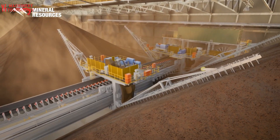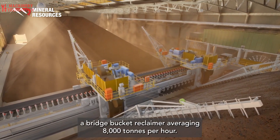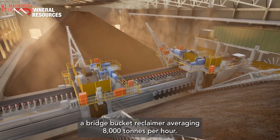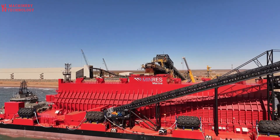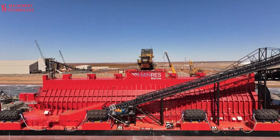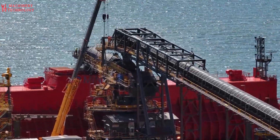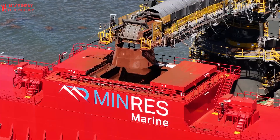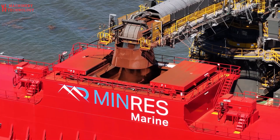Once the iron ore has been processed, it must be transported to a steel mill by truck, train, or ship. A revolutionary transportation solution is poised to unlock billions of tons of iron ore trapped in geographically challenging locations. This system bypasses the need for environmentally destructive deep-water ports, which require massive dredging and significant upfront costs.